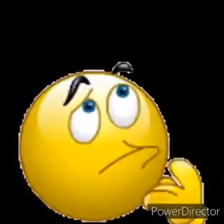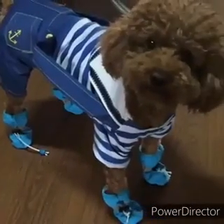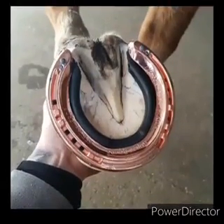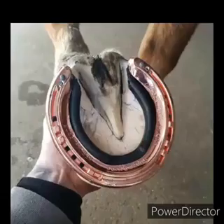But who else wears shoes? Do you think animals wear shoes? You're right! This doggy is wearing shoes. And this horse also wears a shoe under his hoof. This is a horseshoe.